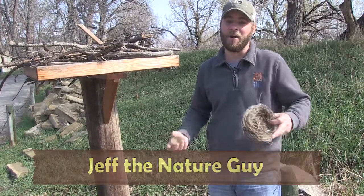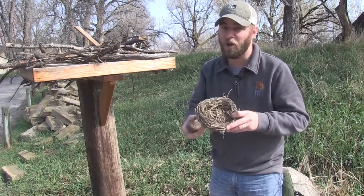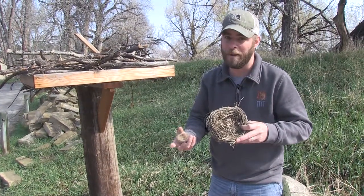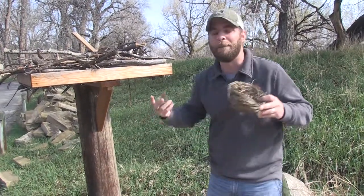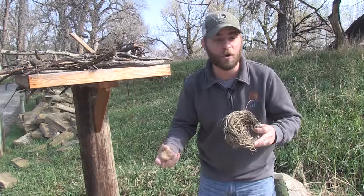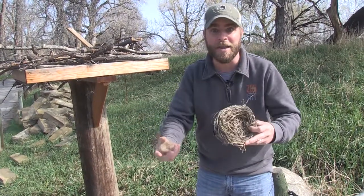I talk about it every year, and I'm gonna talk a little bit about baby birds and what to do if you find one. But first, let's talk about what birds build to hold those babies — nests. If you look around, especially right now, this is the best time to go out and look for cool bird nests up in the trees because there's no leaves to hide them yet.